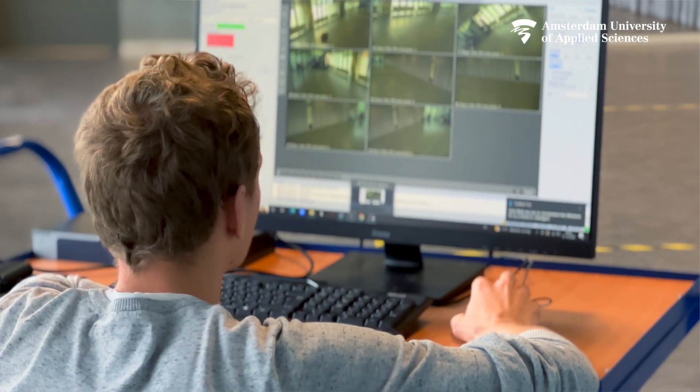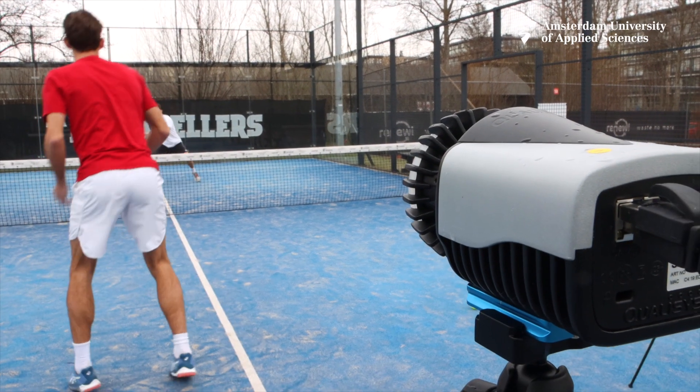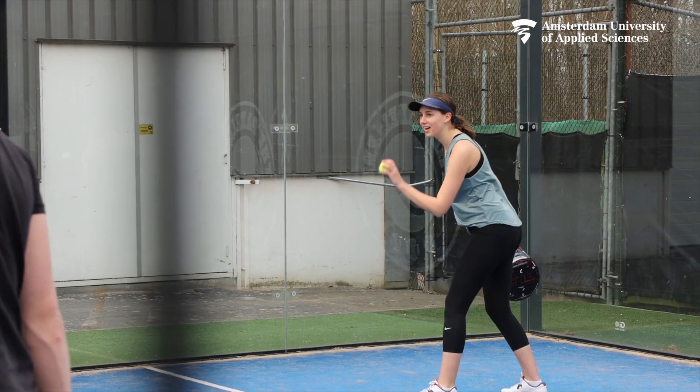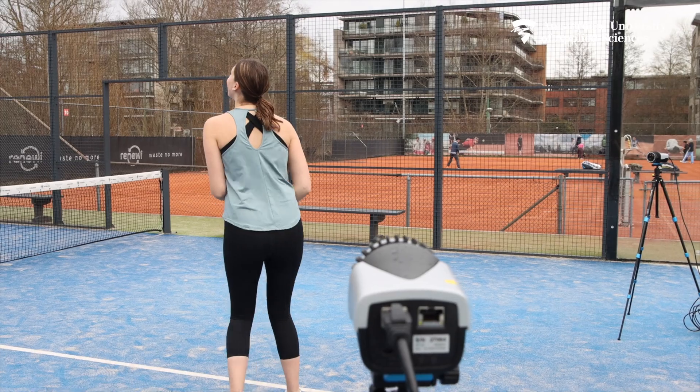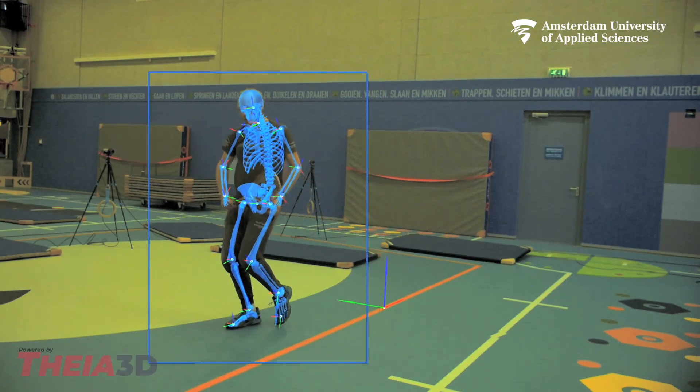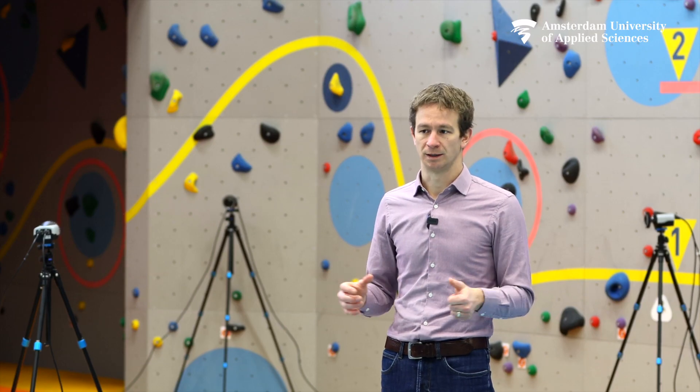Compared to traditional marker-based motion capture methods, we do not have to worry about the time and skill needed for the markers, or the physical obstruction that some movements might face. We can be creative and come up with analyses and projects that nobody has ever done before — especially because our patients don't need to come into our lab, as our lab can come to the patient.